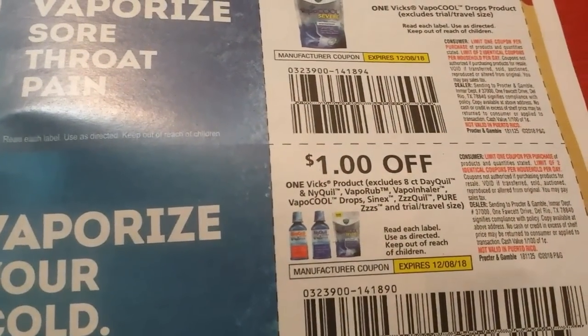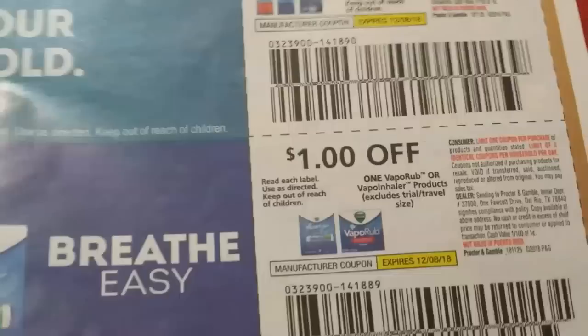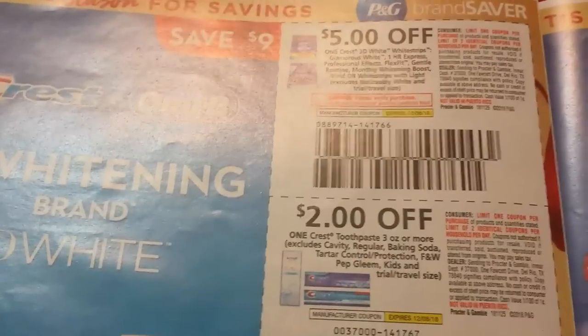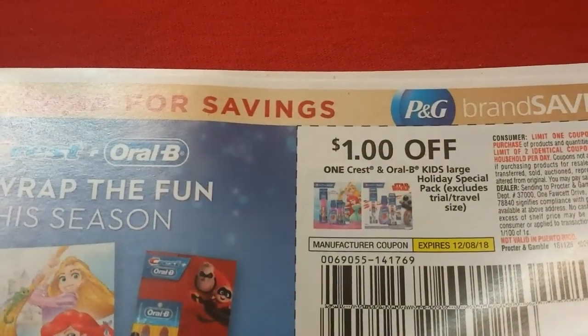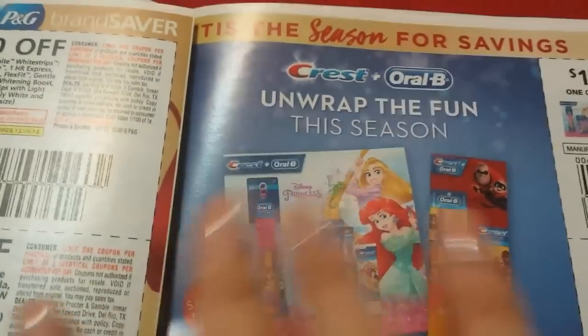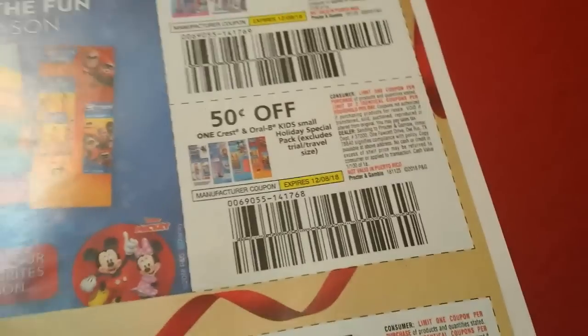There are Sinex, Vicks VapoRub, and VapoCOOL Drops — those are probably intense. A dollar on Vicks products including NyQuil, VapoRub, and vapor inhaler — all that stuff. A dollar on one inhaler; the inhalers are pretty good, breathe easy. A good Crest coupon here: $5 on three White Strips. Two dollars on Crest toothpaste — that's good. A dollar on the mouthwash and a dollar on Oral-B toothbrushes.